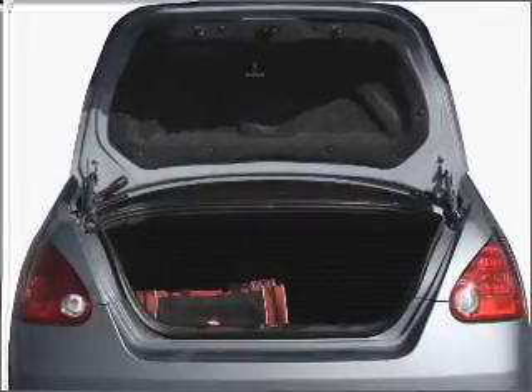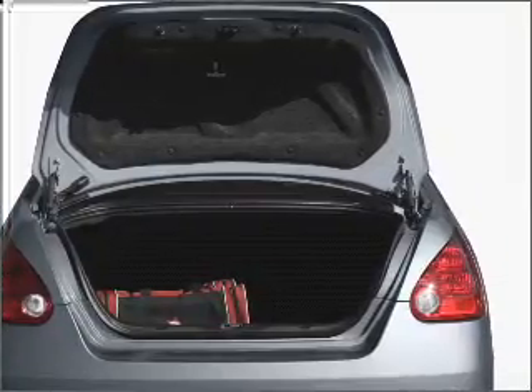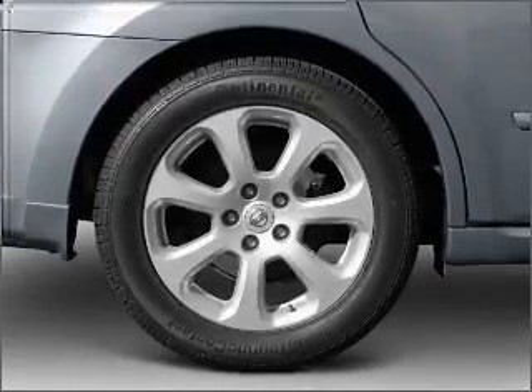Heated seats offer comfort in cold weather — he's always hot and she's always cold. Solve this problem while driving with dual temperature controls. Let the sunshine in with a sunroof.